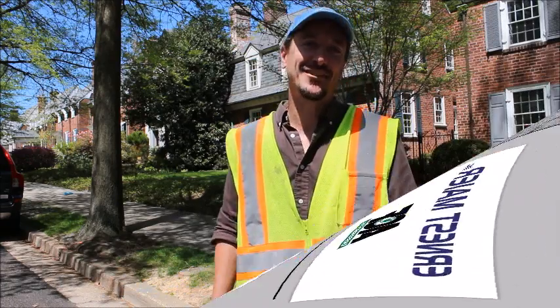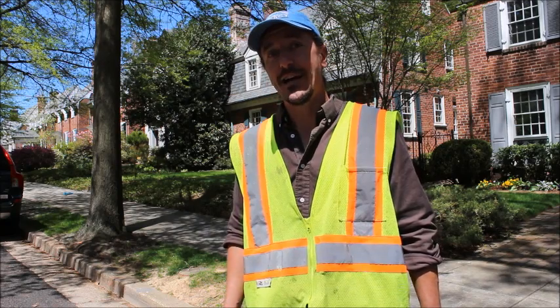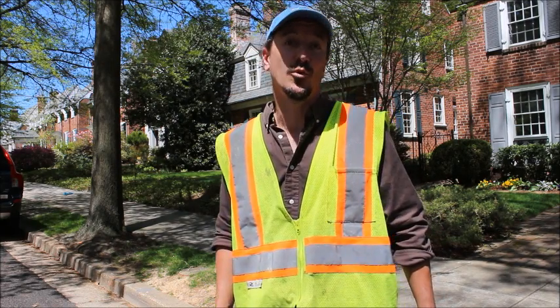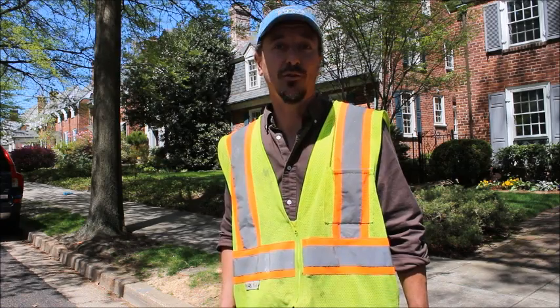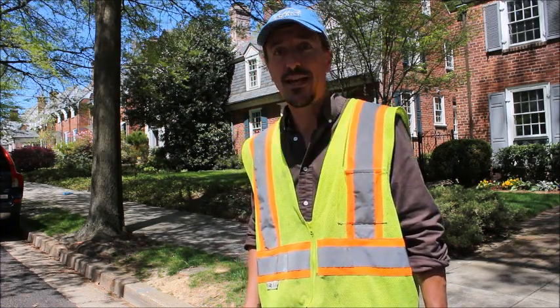I'm Sean Simone Pietri from Exact Stormwater Management. I do a lot of stormwater BMP installations, maintenance, and testing. I'm here today in Northwest DC, hired by Ernest Meyer to do some testing on porous pavers, porous asphalt, porous concrete, and paved drain.